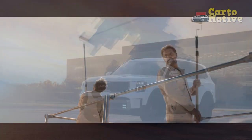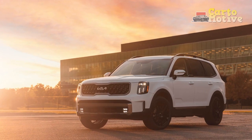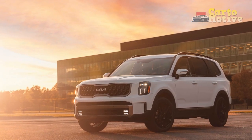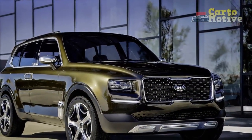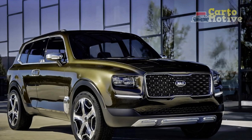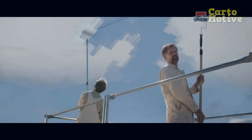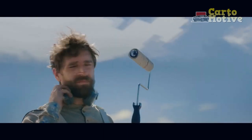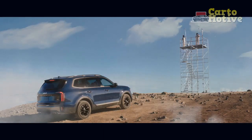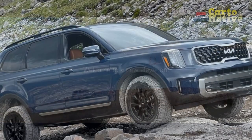On top of this, the X-Pro adds bespoke 18-inch wheels with all-terrain tires and a 110-volt inverter outlet in the cargo area. It can tow up to 5,500 pounds when properly equipped. Added tech for the new Kia Telluride SUV includes a standard 12.3-inch navigation and multimedia screen, standard Wi-Fi hotspot capabilities, an optional full-display mirror with HomeLink, and an available smart power liftgate.